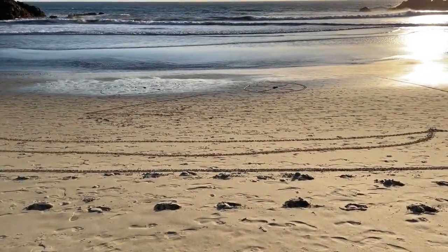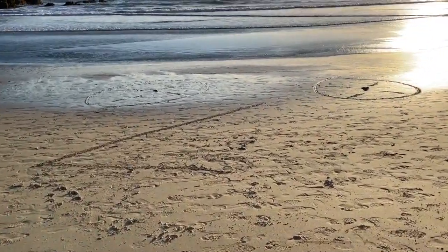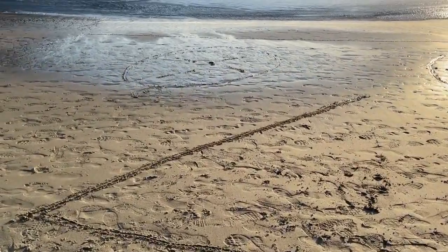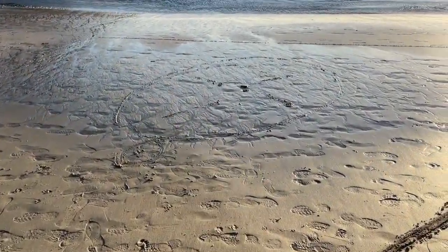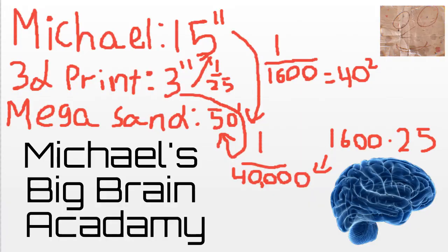For perspective, I'm only 15 inches wide, so that's 40 times bigger on each side, meaning it would take 40 squared — or 1,600 Michaels — to fill a Sand Michael. Also, since 3D printed Michael is a smaller version of me at 3 inches wide, and it takes 25 of him to fill me, that means 3D printed Michael is 140,000 times smaller than Mega Sand Michael.